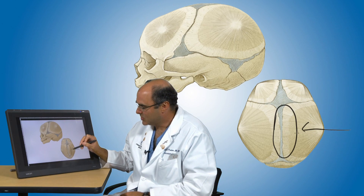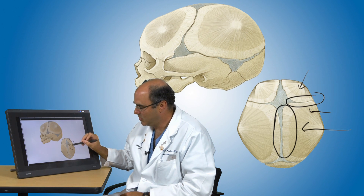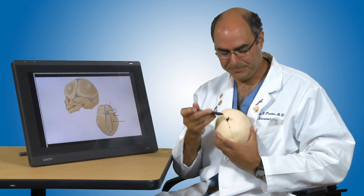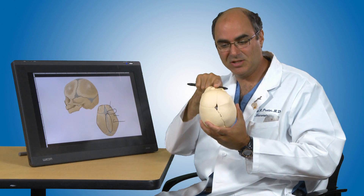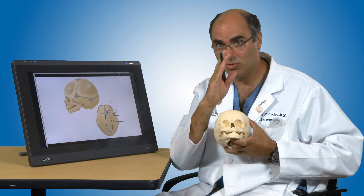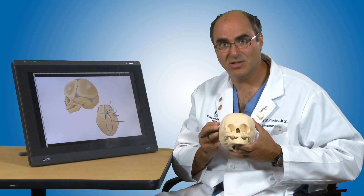After sagittal synostosis, the next most common bone to close would be called the coronal synostosis, where the frontal bone here fuses to the parietal bone here. As we see here in a model, in this case the coronal suture has closed on the right side of the infant, and we can't get the normal growth in this direction, leading to the flat area here in the front of the child's head. Some other features that you might notice on your child is that the nose tilts over towards the suture that is fused, and the ear may also be advanced on that side.